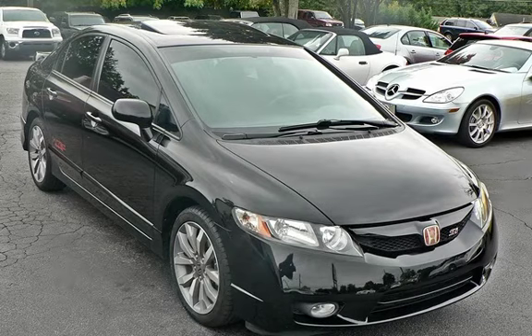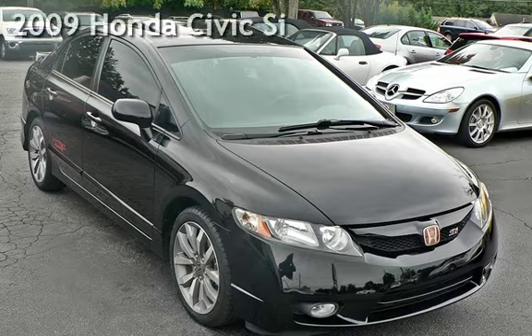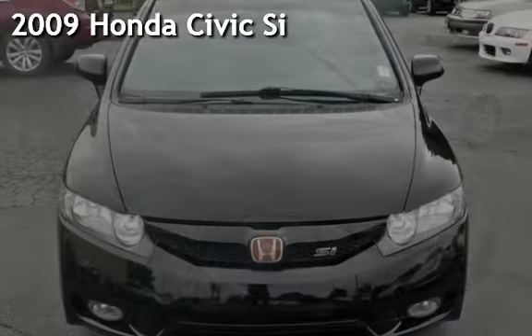Thanks for visiting Marietta Sports Car and Vespa Marietta. Check out this previously owned 2009 Honda Civic Si.